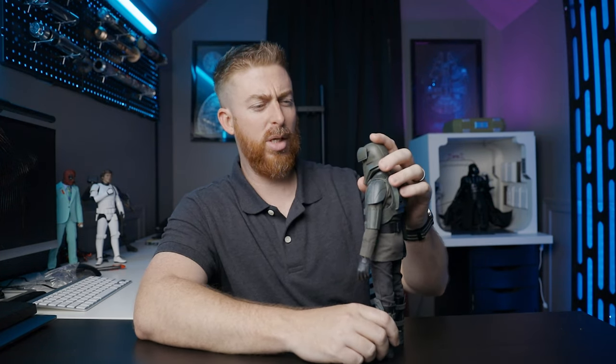We know we're getting a Mando head sculpt with the Chrome Deluxe Mando. It's an easy cash grab for them — because you know I would buy it, and you would buy it. In fact, we would all buy it. You let me know your thoughts in the comment section down below.